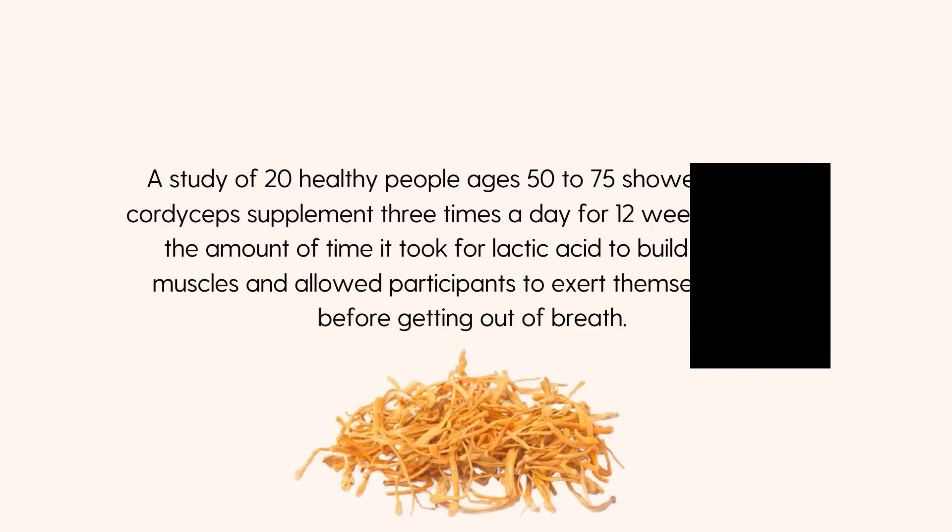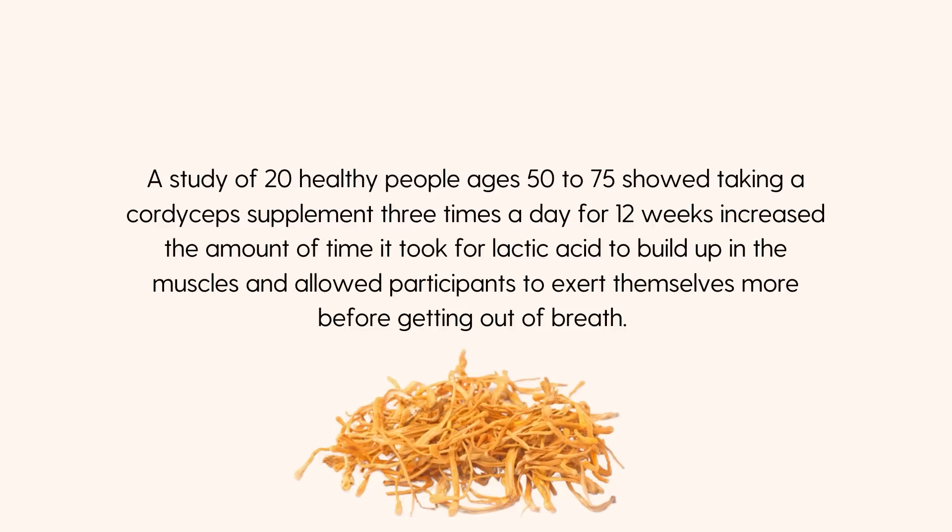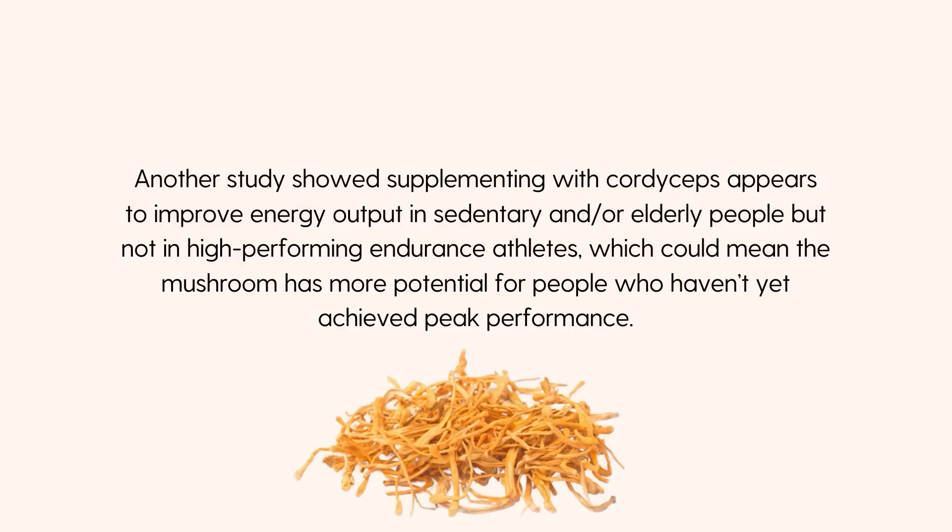There have also been human studies done on this. A study of 20 healthy people aged 50 to 75 showed that taking a cordyceps supplement three times a day for 12 weeks increased the time it took for lactic acid to build up in muscles and allowed participants to exert themselves more before getting out of breath. Another study showed supplementing with cordyceps appears to improve energy output in sedentary or elderly people, but not necessarily in high-performing endurance athletes — meaning the mushroom has more potential for people who haven't yet achieved peak performance. Basically, the more out of shape you are, the more likely you are to benefit.